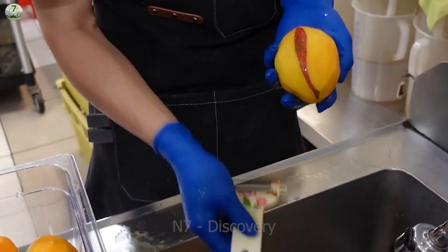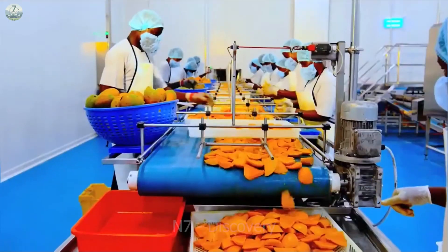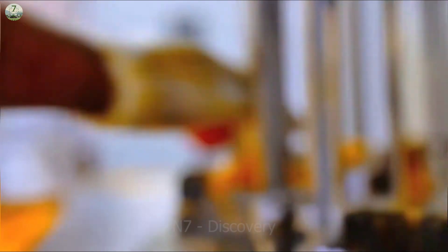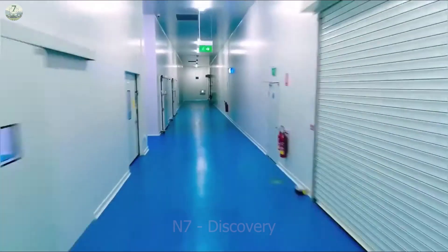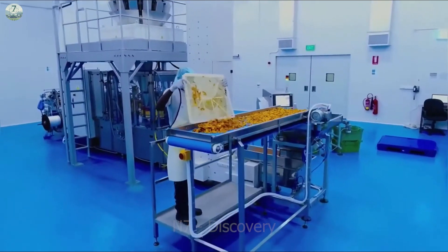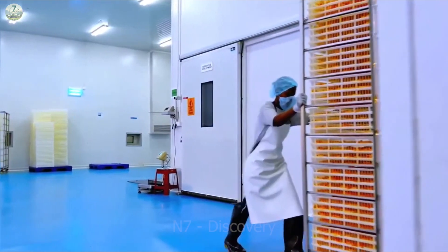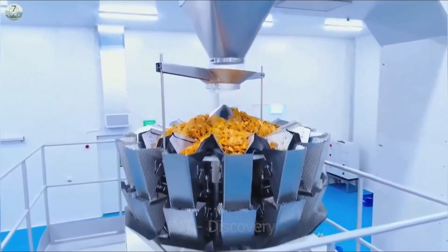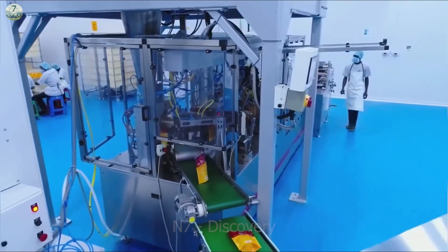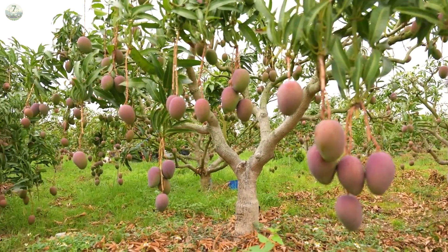Mangoes can be turned into mango jam, mango juice, mango yogurt, mango milk, or dried mangoes. The processing procedure needs to be cautious and adhere to hygiene standards to ensure food safety. Then the mangoes are washed, sorted, and packaged before they arrive at the supermarkets. These high-quality mango products are also exported to other countries and can meet the culinary needs of consumers all around the world.